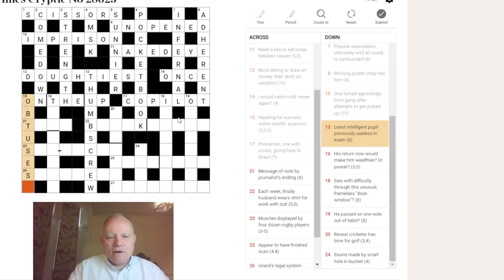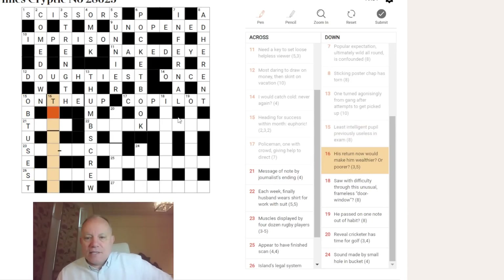Sixteen down begins with T: 'his return now would make him wealthier or poorer.' I don't know what's going on there, so I'll move on.